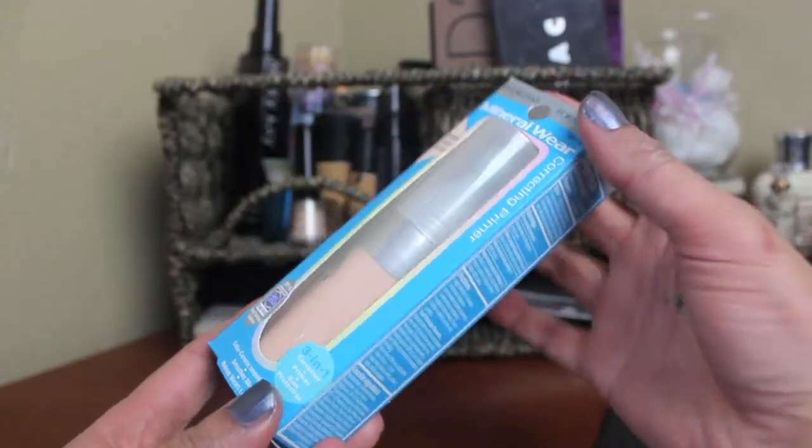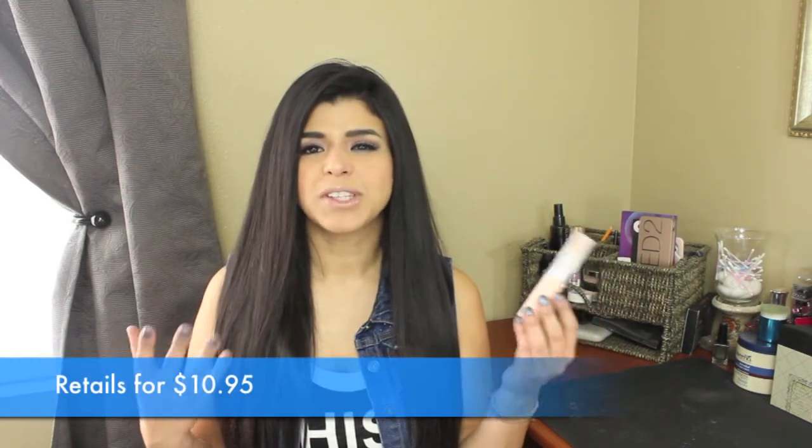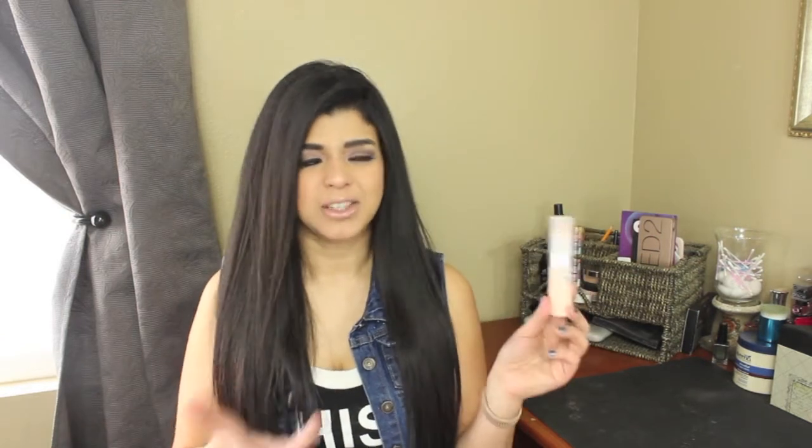Starting with a product I'm unsure about — this is the Physician's Formula Mineral Wear Correcting Primer. It has a little brush, but I feel like it doesn't do much that way, so I always have to pat it in with my fingers to try to hide my big pores. It's half an ounce and retails for about $12-$14, which feels way too expensive. It basically just acts as a regular primer — helps with foundation longevity but nothing crazy. I wouldn't recommend it and won't repurchase.